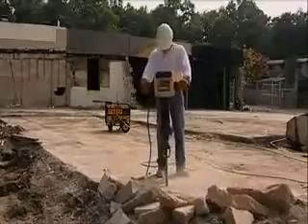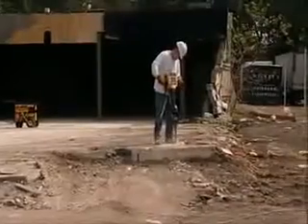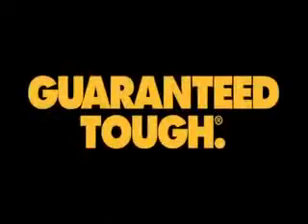Introducing the D25980K Heavy Duty Pavement Breaker from DeWalt, offering superior power, performance, comfort, and durability. Guaranteed tough.